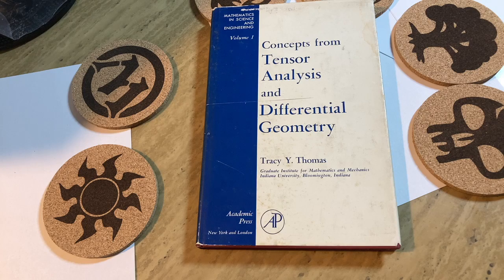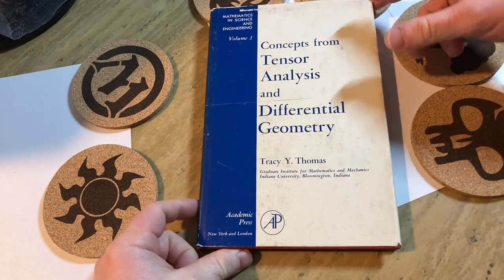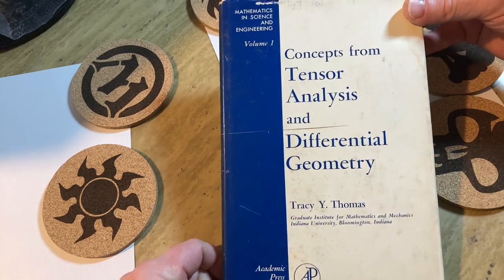This is more advanced mathematics. I wanted to make a quick video to show you a book from my collection on mathematics that is considered a little bit more advanced.